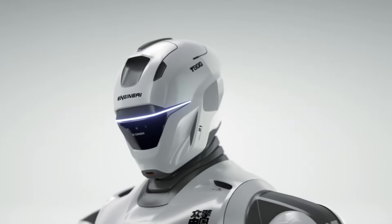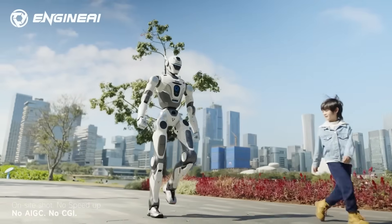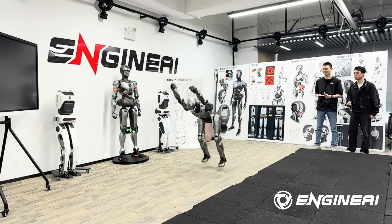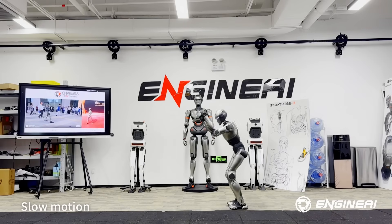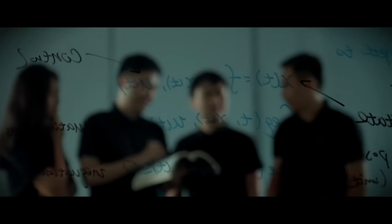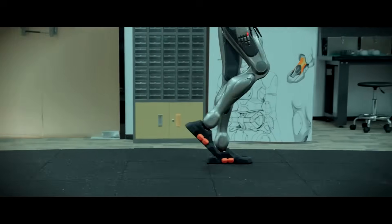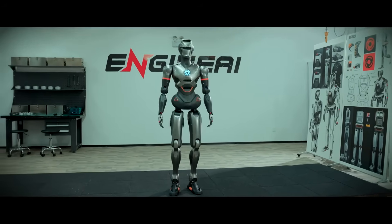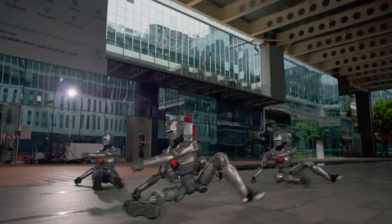And here's the part most people miss: the T-800 is not a sudden leap. Engine AI has been building toward this. The company started in October 2023 in Shenzhen under founder Zhao Tongyang, and the pace since then has been unusually fast. The team — about 36 experts from UC Berkeley, Tsinghua, and other top programs — has raised over $42 million, including major investment from the Middle East. Their goal is to manufacture more than 1,000 robots a year by the end of 2025.